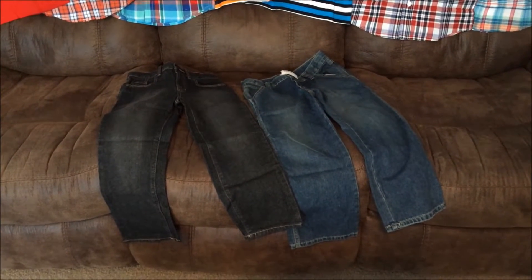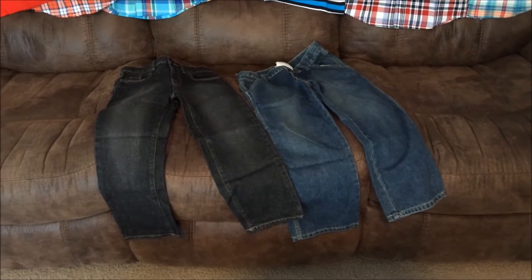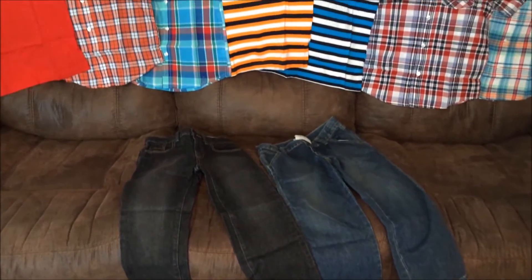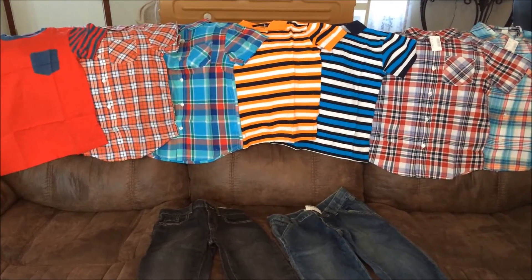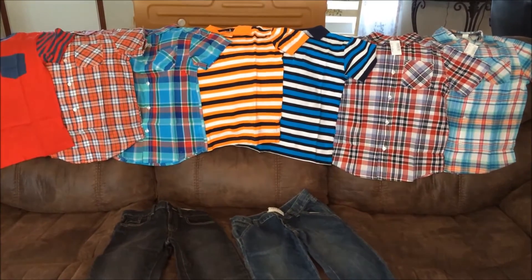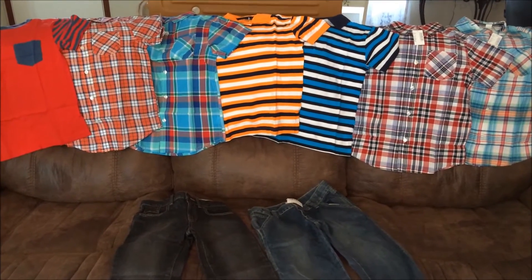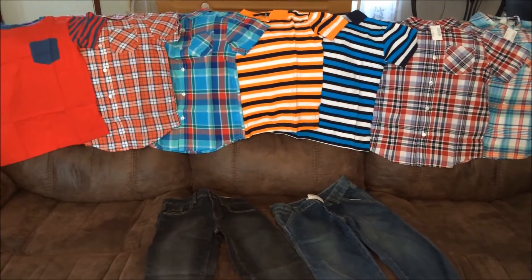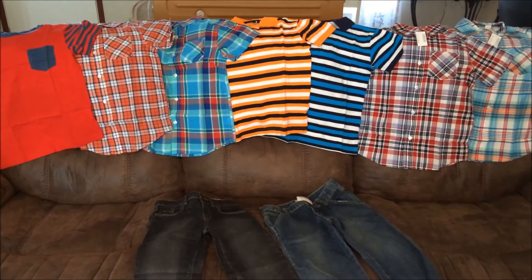I was lucky enough to find a pair of jeans in black and in stonewashed for Matthew. There wasn't quite a big selection in the boys' clearance items, so I was really happy that I was able to find these for Matthew. I couldn't find anything for Benjamin, which I know he's going to be pretty disappointed when he sees all these clothes for Matthew. But I'm still going to keep looking — I'm more likely going to have to go to the stores and look for clothes for Benjamin because he is in that in-between size stage.